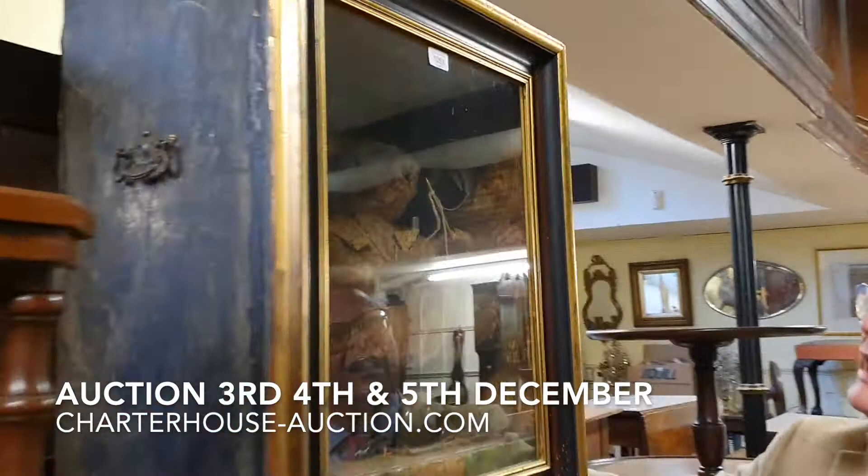This is a happy bear — it's happy to see you! Look, there he is. Hello!